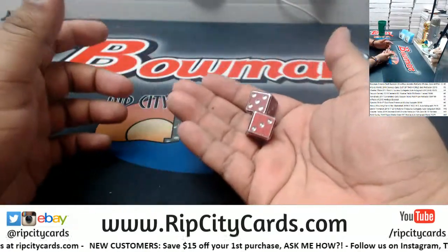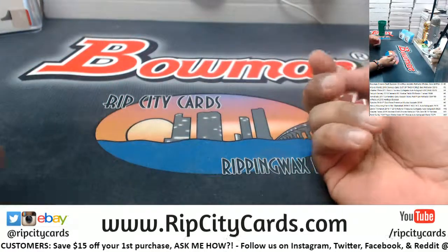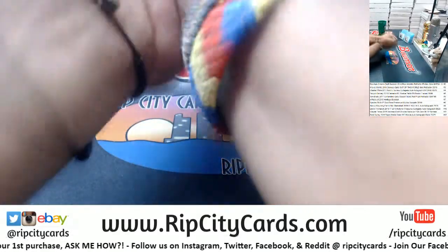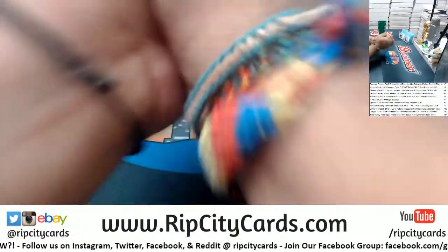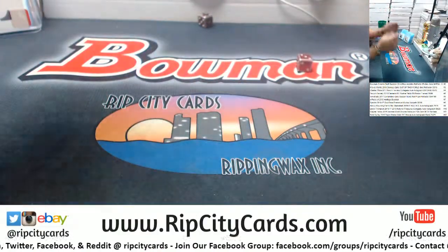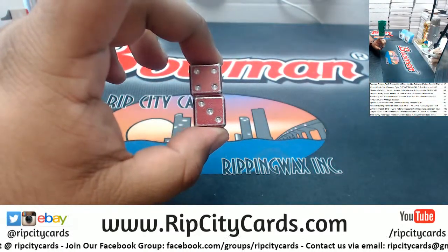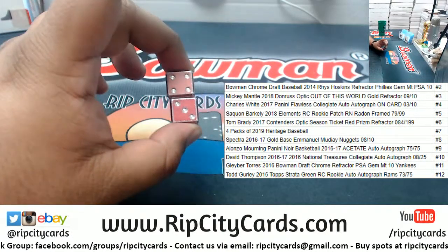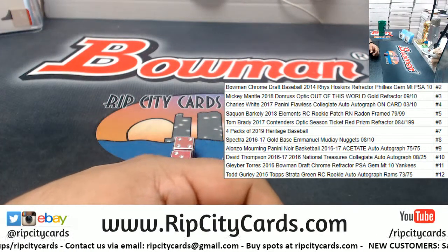I'm gonna roll the dice, so blob, whenever you tell me to stop, that's what I'm gonna roll. All right, good luck my dude, here we go — just tell me when. Boom! We got four and three, that is seven. The number seven is four packs of 2019 Heritage Baseball!